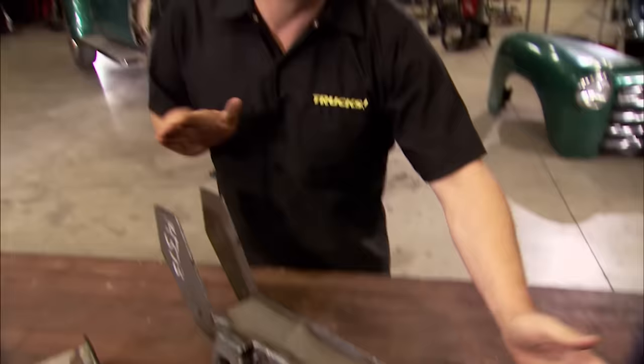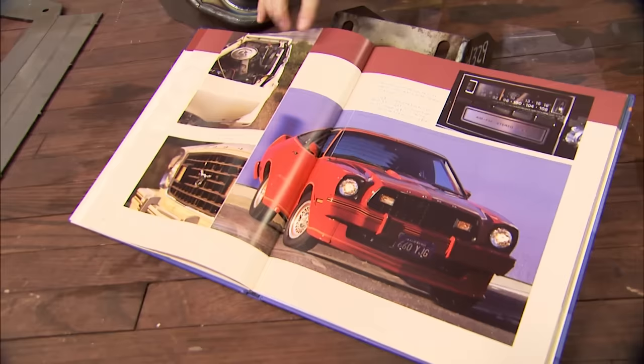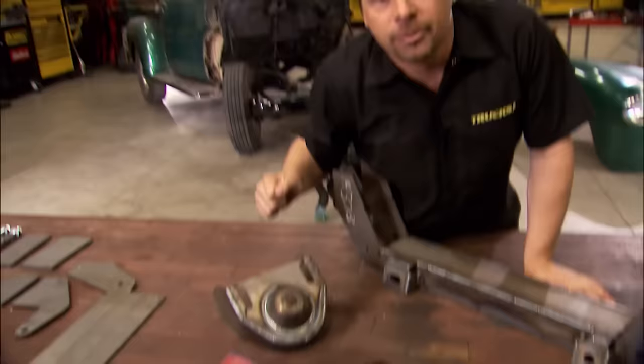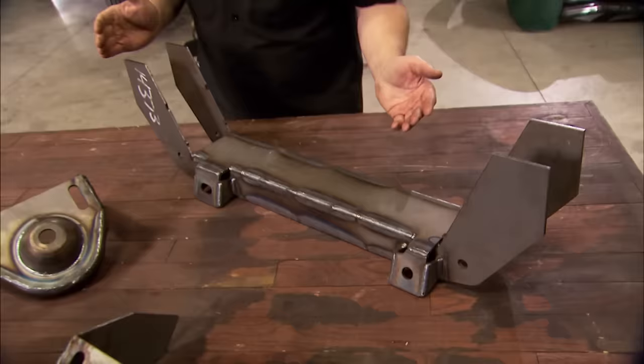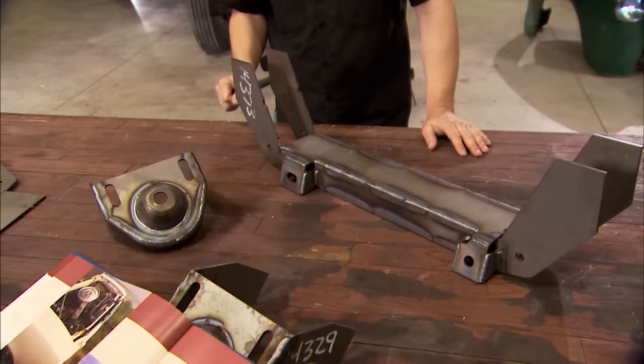Today we're going to show you guys how to install a suspension system that stops great, rides nice, and steers very precisely without breaking the bank. We're going to use something that the street rodder guys have been using for decades — the Mustang II suspension system, which debuted in 1974 in the Mustang II. Although the car didn't really get great reviews, the suspension system is still raved about, mostly due to the fact that it has a front-mounted rack and pinion steering system available in power or manual. On top of the rack and pinion, the geometry is nearly perfect, and these systems are available in any suspension configuration — this one's for a coil spring and shock.